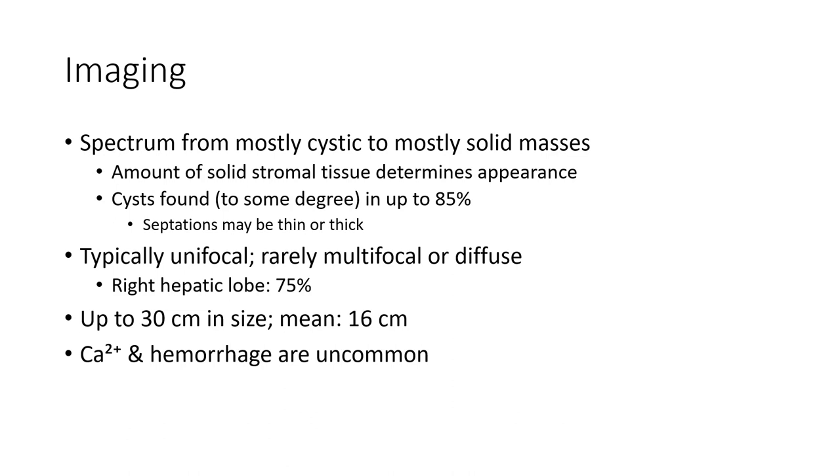Typically unifocal, rarely multifocal or diffuse. Most commonly arises from the right hepatic lobe, around 75% of cases. Can be up to 30 cm in size, with a mean of 16 cm. Calcification and hemorrhage may be present.